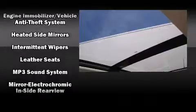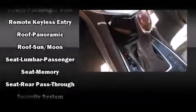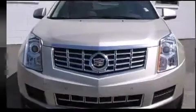Passenger security is always assured thanks to various safety features such as head curtain airbags, front and side impact airbags, ignition disabling, OnStar, and four-wheel disc brakes with ABS. Sophisticated all-wheel drive technology maintains a firm grip on the road.